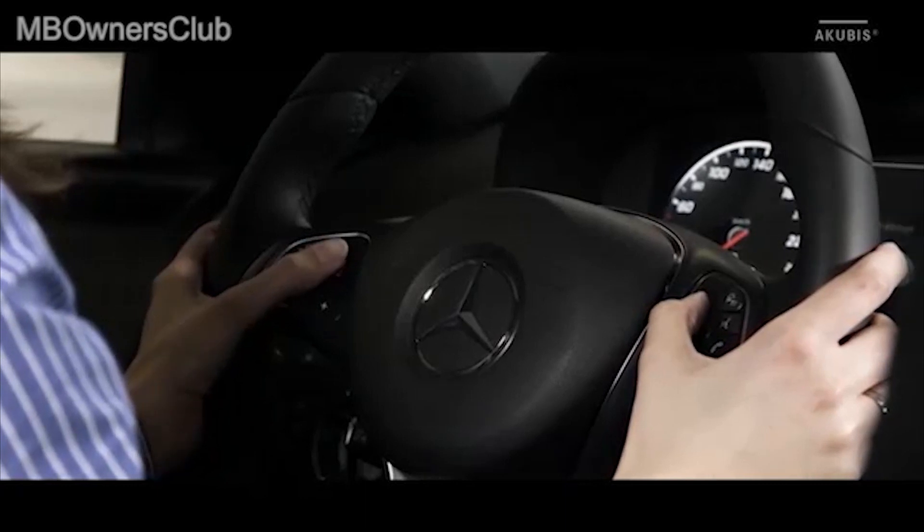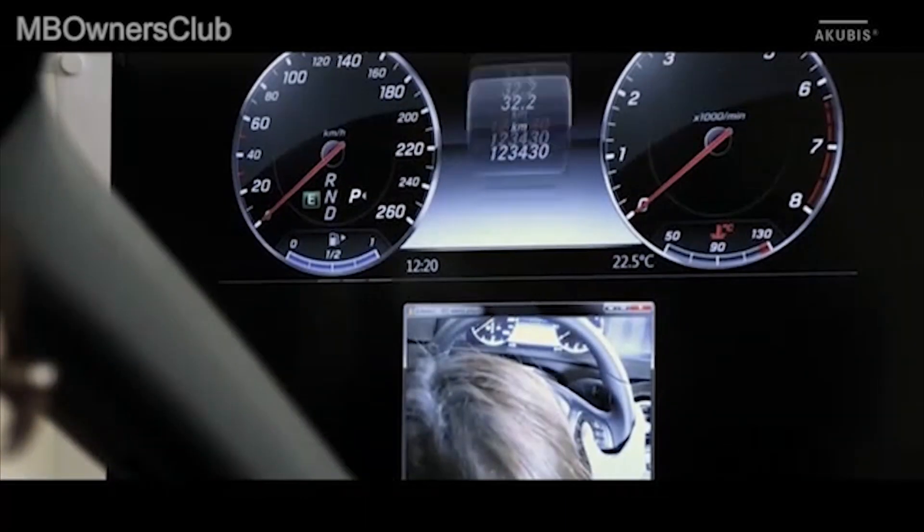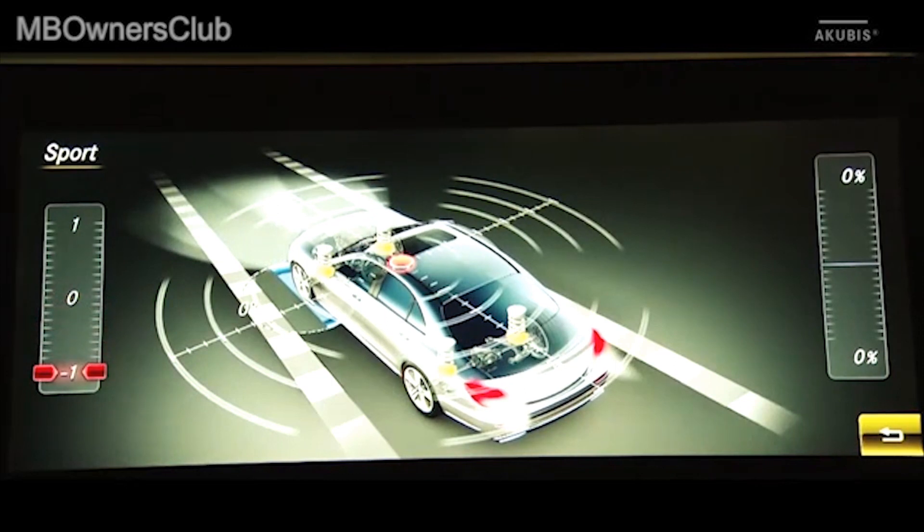We tested them with different test subjects from different markets, and so we optimized the operating and display concept and developed it to series production readiness.